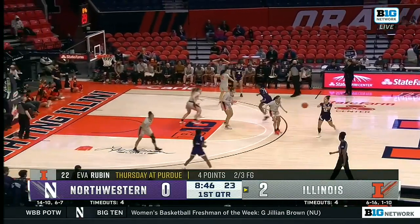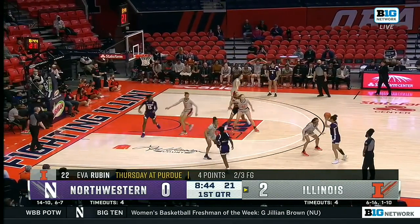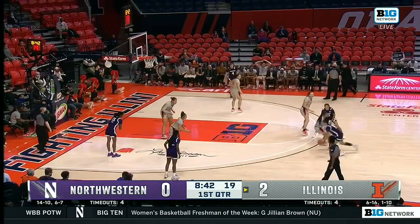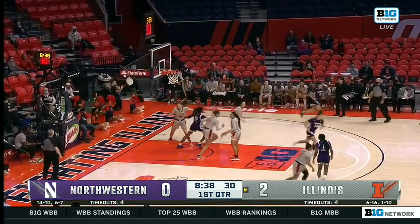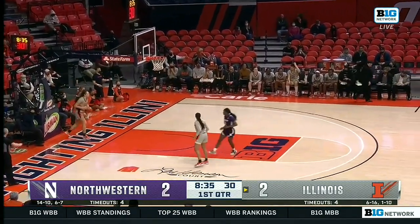She's going to have to establish Eva Rubin down in the paint. That was a great feed to her down low. Here's Veronica Burton on the dish down to Courtney Shaw — left wide open on the baseline.